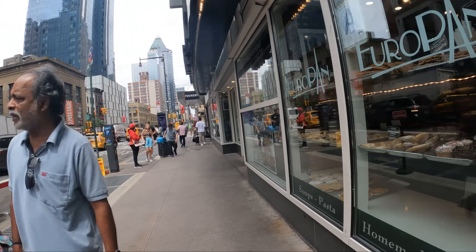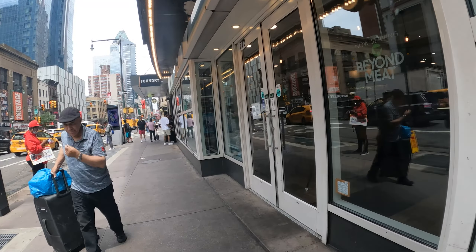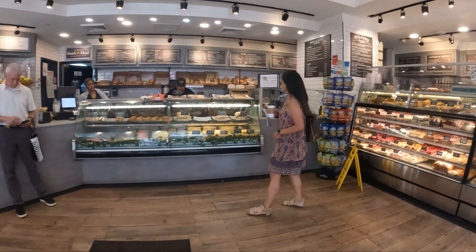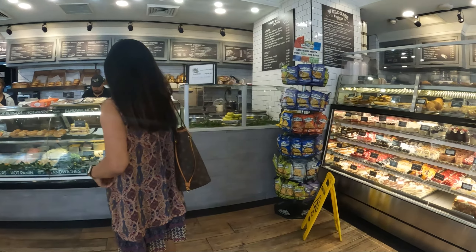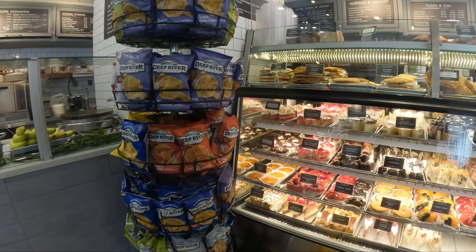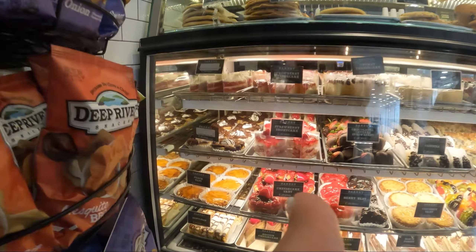This is the place we're gonna go eat. Breakfast is at a European deli, and they have great cakes. I think I'm gonna have the cheesecake tart.